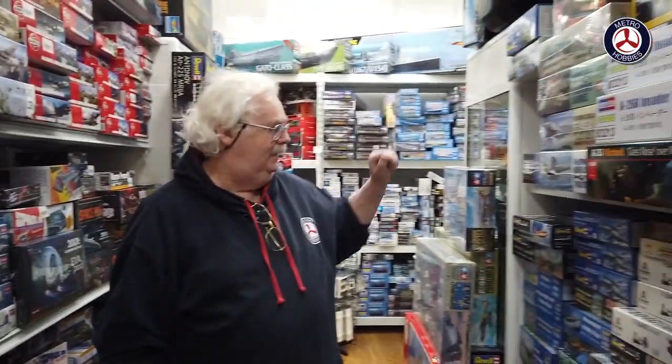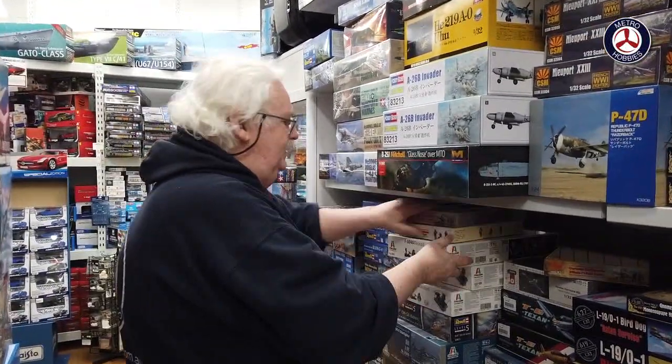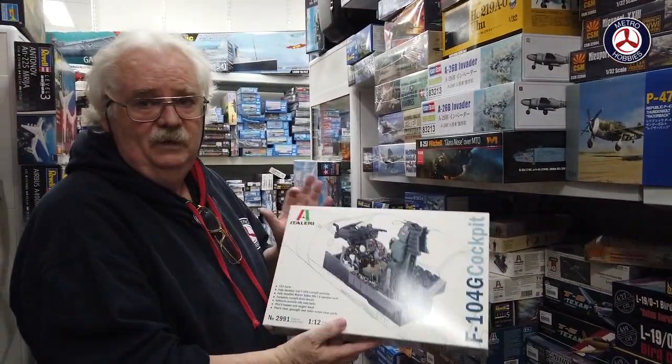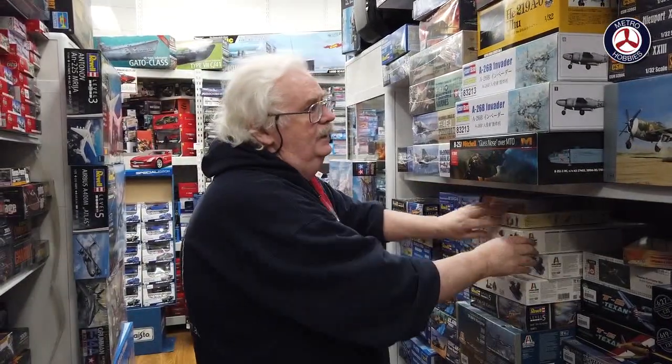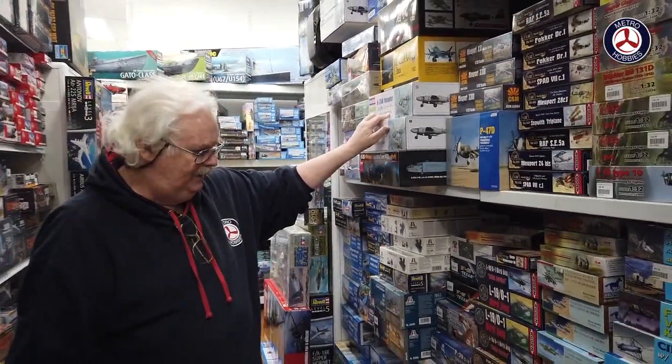In 1/32nd and 1/48 scale, from Italeri we have an old classic — the F-104 cockpit set. I've got one of these myself and I've built it a couple of times. Hopefully they'll do the F-16 or the other one they did as well.